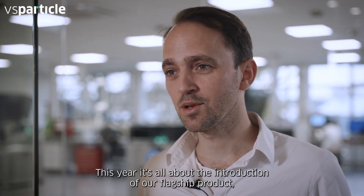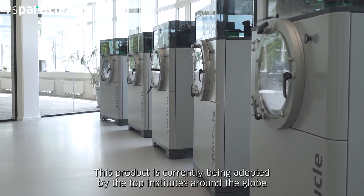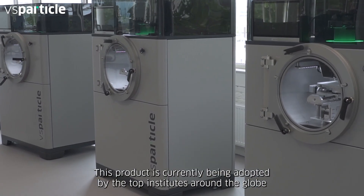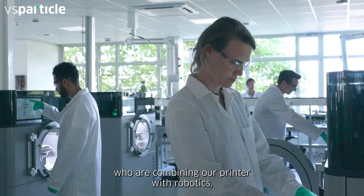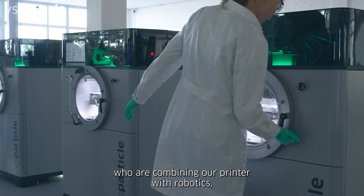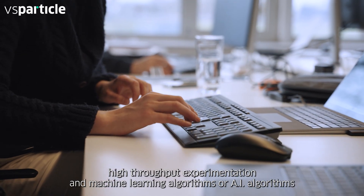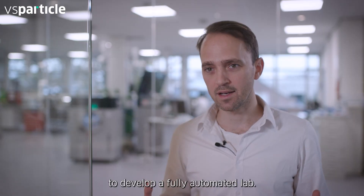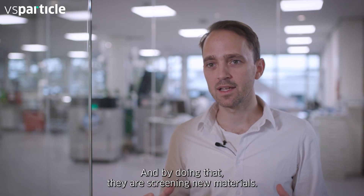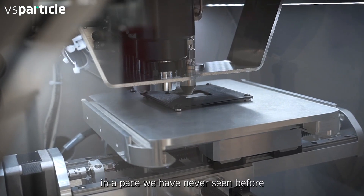This year, it's all about the introduction of our flagship product, the VSP P1 Nanoporous Printer. This product is currently being adopted by the top institutes around the globe, who are combining our printer with robotics, high-throughput experimentation, and machine learning — or AI — algorithms to develop a fully automated lab. By doing that, they are screening new materials at a pace we have never seen before.